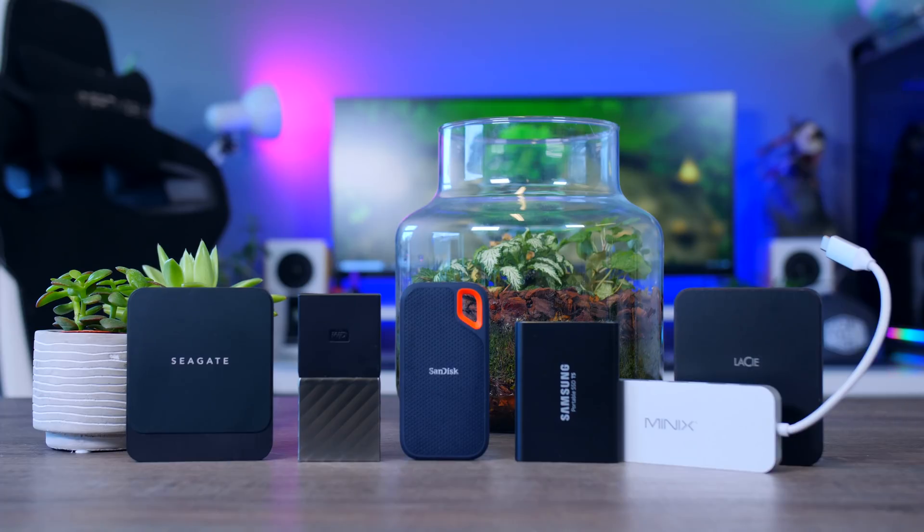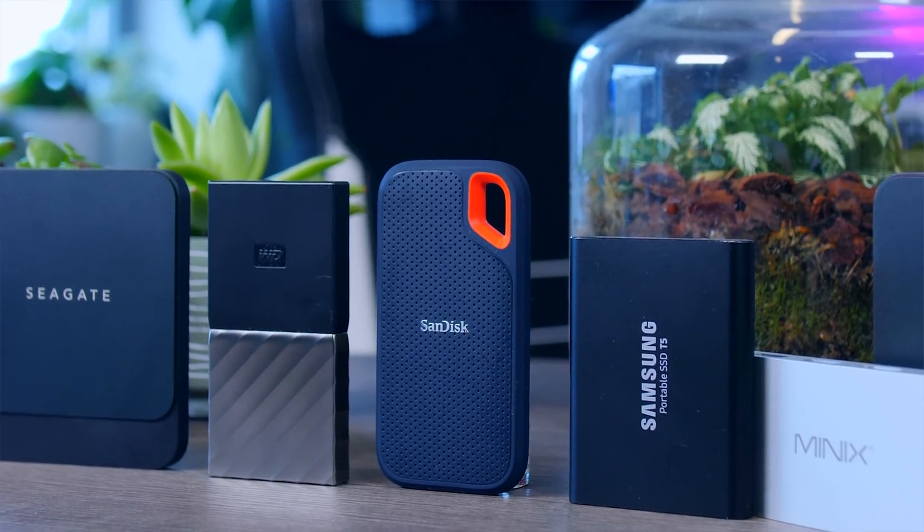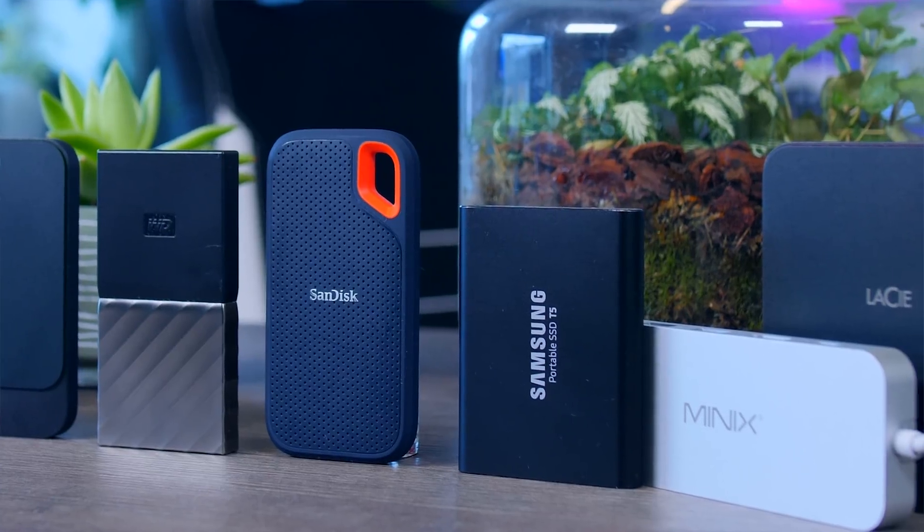Not all external SSDs are created equally, so I'm going to split these into three different categories. The cheapest ones are USB drives that have a SATA drive internally, and they will be limited by that SATA factor. These drives will usually offer transfer speeds up to around 550 to 600 megabytes per second, which is still about five times faster than mechanical USB drives — and for gamers on PC or PlayStation, there's no reason to go faster than this.